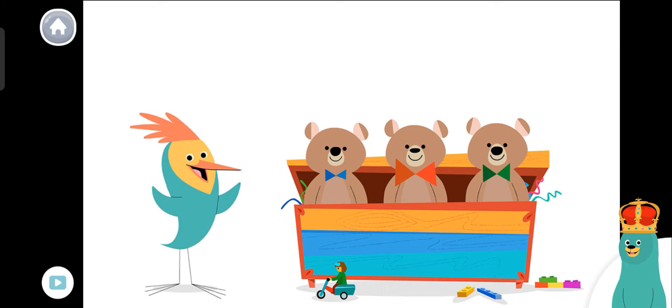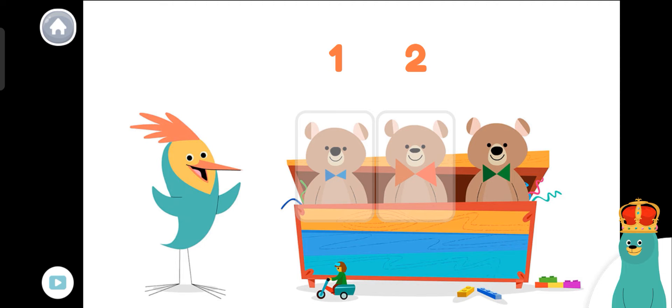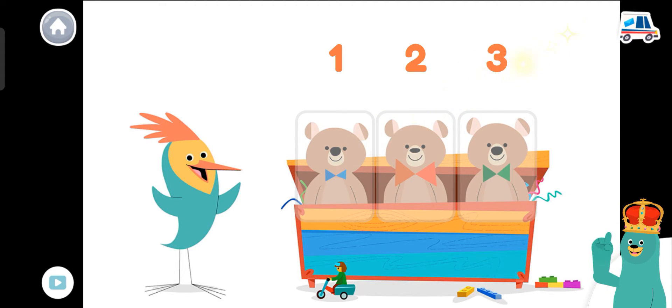Tap and count the teddy bears. One, two, three! You counted three.